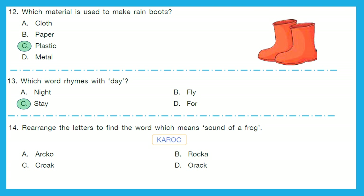Question 14: Rearrange the letters to find the word which means the sound of a frog. Do you know what we call the sound of a frog? It is croak — C-R-O-A-K. We can make the word croak with the given letters. The right answer is option C, croak.